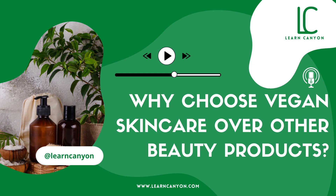At Learn Canyon, we are strong supporters of natural, organic, and vegan products that are healthy for the skin and sustainable for the environment. Just like us, if you too advocate cruelty-free, clean beauty, and would like to learn and grow in the field of natural skincare, then you would love to be a part of our skincare formulation course.